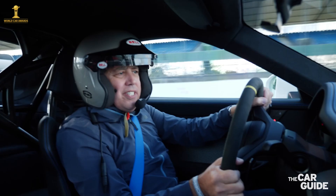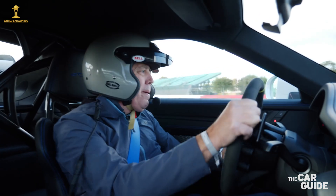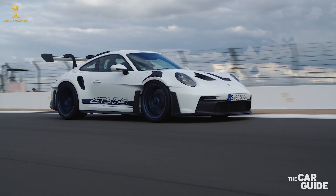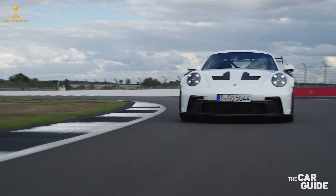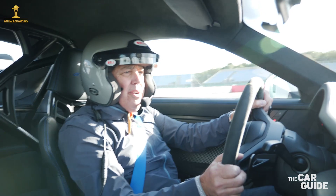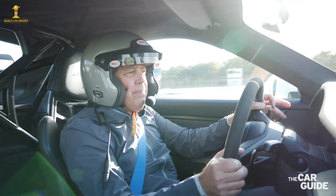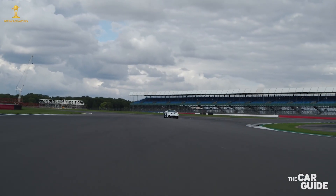The brakes are just tremendous — incredible stopping power. You can really hit the brakes hard early with this thing. Now we're cooling off, pulling into the pits. Man, what a machine.